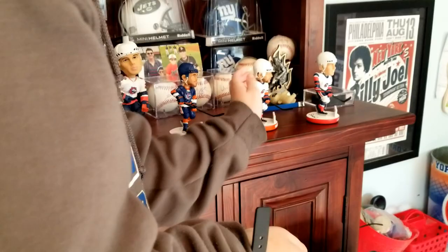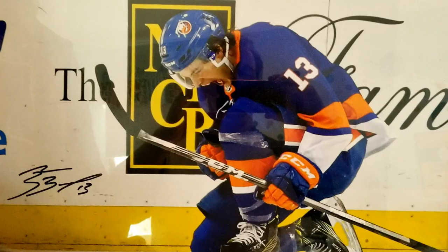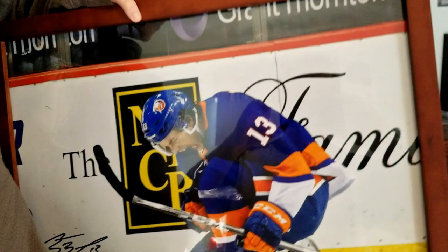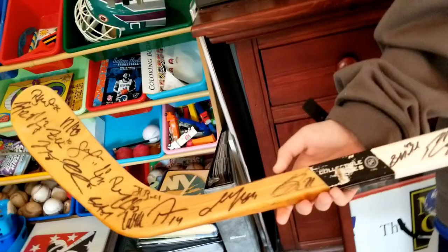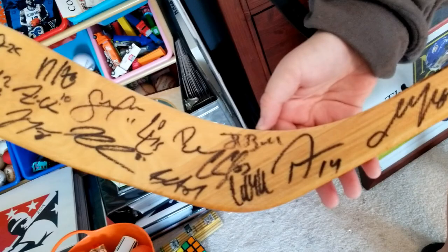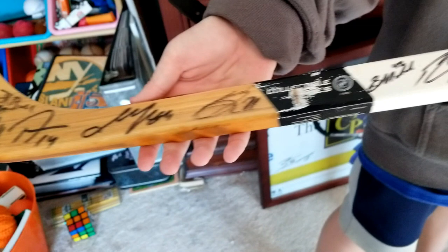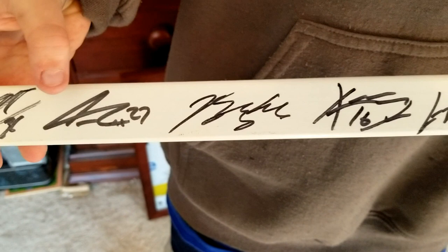We have a few more things right behind me — we have this 17 by 20 Matt Barzal poster, which I got for Christmas for my cousin. And over here we have the New York Islanders stick. There's John Tavares's autograph, there's Thomas Hickey, Johnny Boychuk, Shane Prince, and then there's Anders Lee over there and Scott Mayfield's as well.